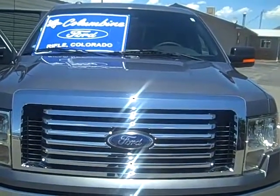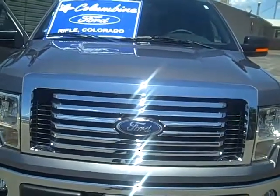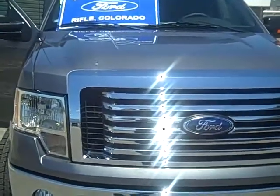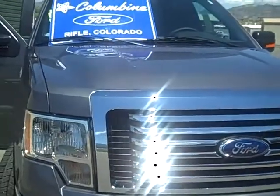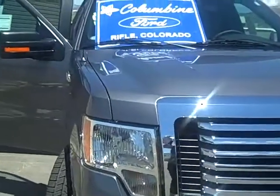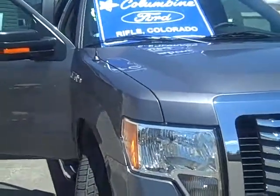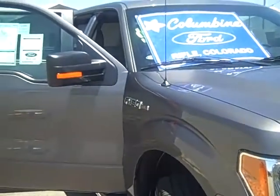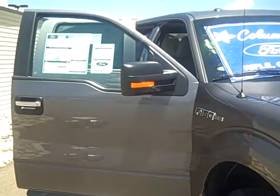Hi, thanks for stopping into Columbine Ford in Rifle, Colorado to watch our video today. We have a very nice 2011 Ford F-150 to show you. This is a 4x4 SuperCrew in the XLT Series. This truck has a 5.0-liter V8 flex-fuel engine and an electronic 6-speed automatic transmission.